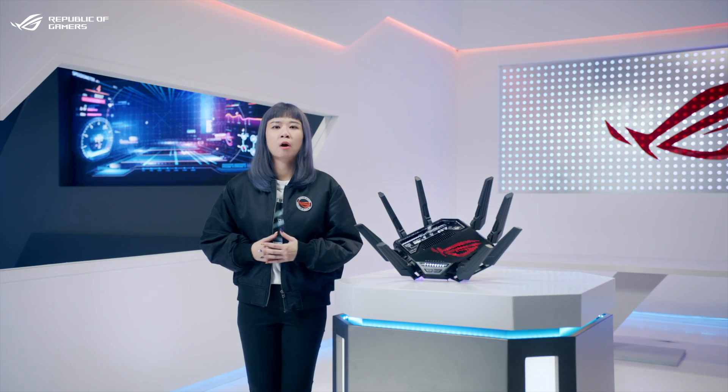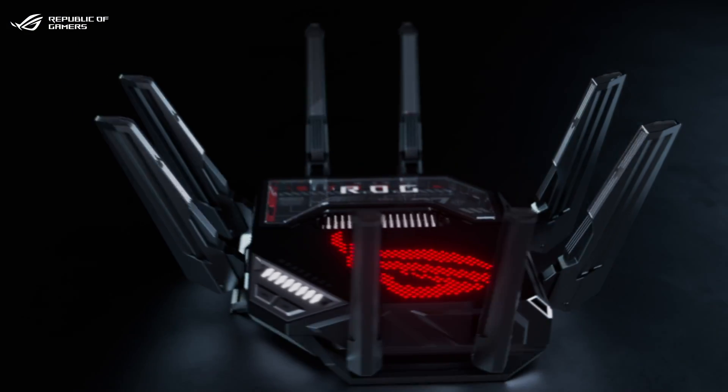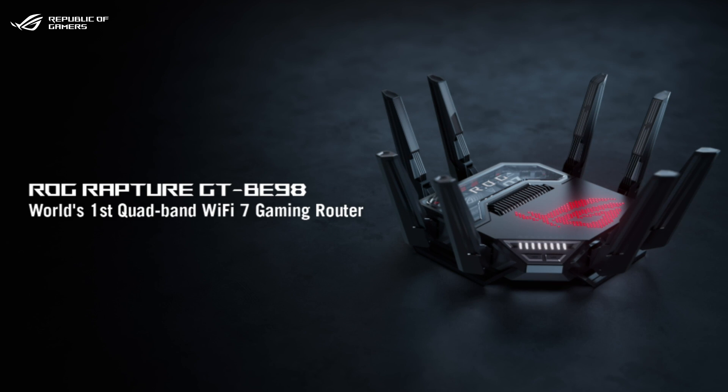With Wi-Fi 7, you might wonder how ROG refines this cutting-edge standard with our years of experience in gaming hardware and networking design. Standing as the flagship of our Wi-Fi 7 lineup, the new ROG Rapture GT-V98 is the world's first quad-band Wi-Fi 7 gaming router, delivering incredible speeds of up to 25,000 Mbit per second.